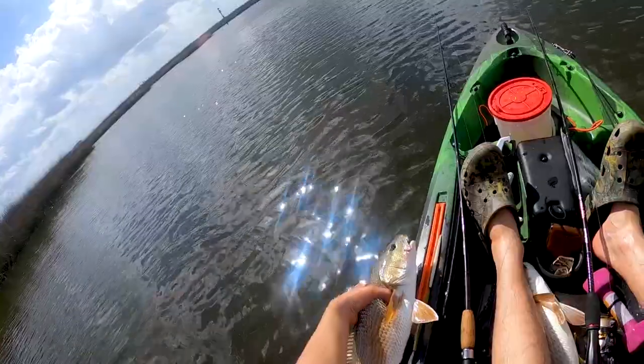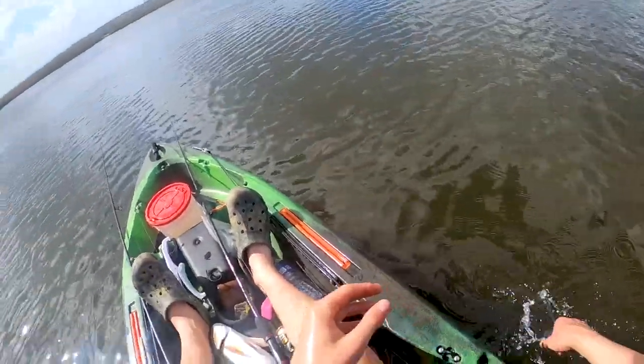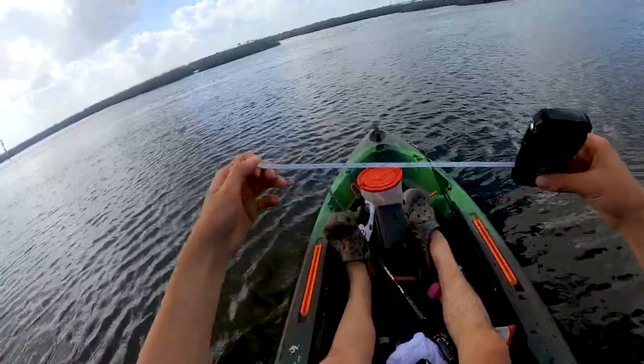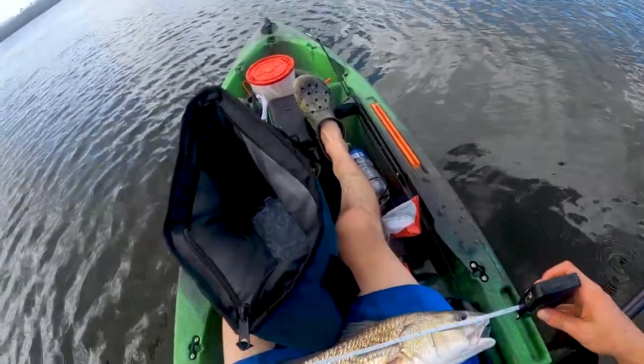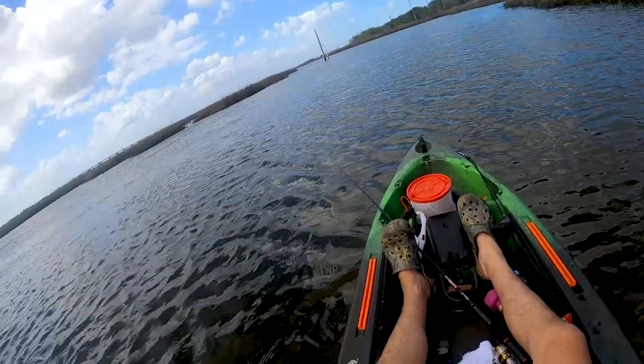So this fish is about 20 inches. This one I think is a keeper. She's a little close, I can't really tell — she's getting released. And then this one right here is a keeper, I think. I forgot I had a measuring tape right here. 20-incher! Look at that. That's what I was thinking, it was around 20 inches.